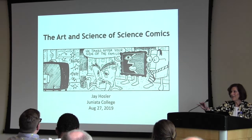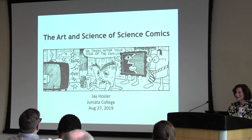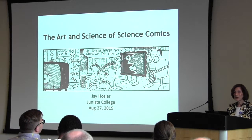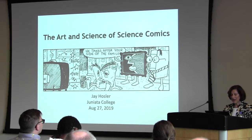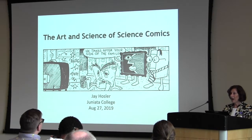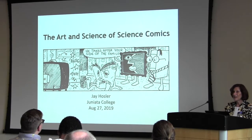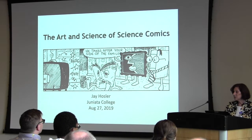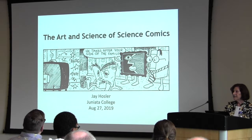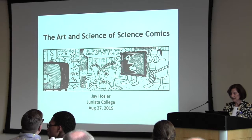I'd like to welcome you all here. I'm Barbara Epstein, Director of the Health Sciences Library System. Today's lecture is presented in conjunction with the National Library of Medicine Exhibit titled 'Graphic Medicine: Ill-Conceived and Well-Drawn,' currently on display in the Falk Library. The exhibit focuses on the power of visual storytelling in medical education, describing how comics can uniquely portray narratives of illness and health.